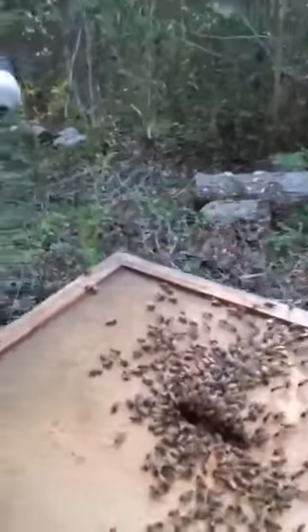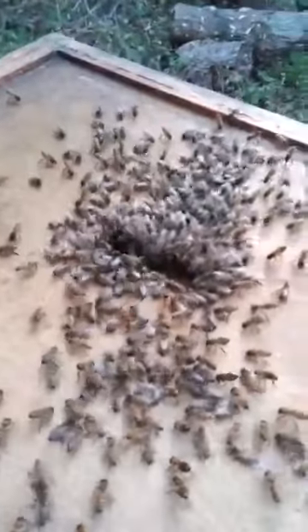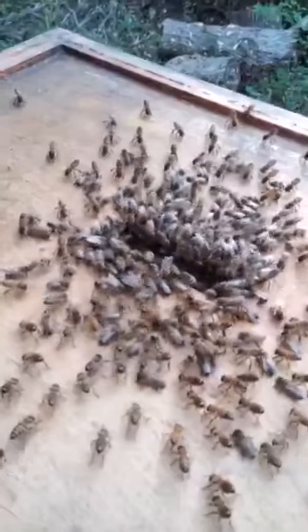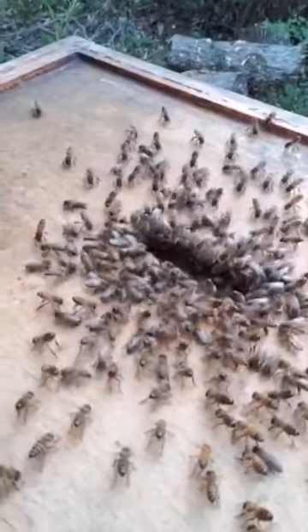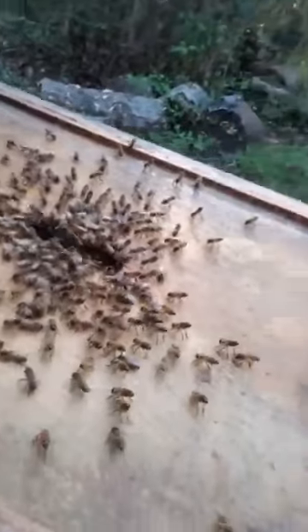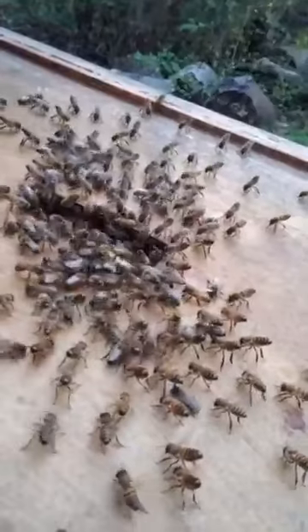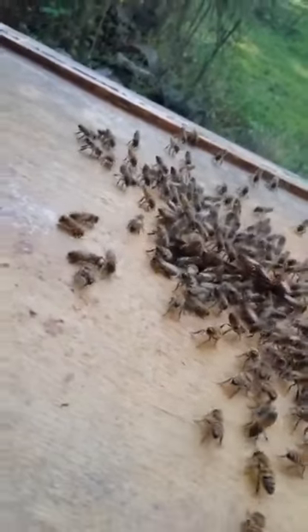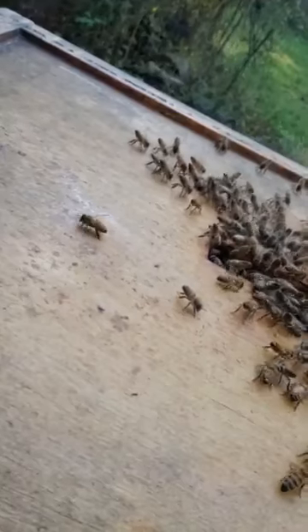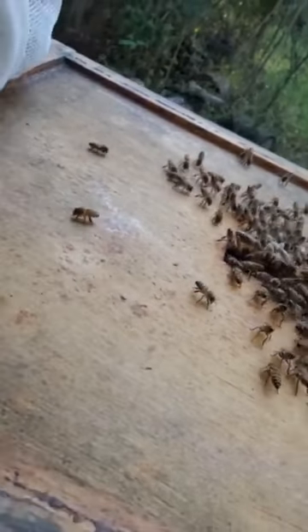Look at how they're fanning! You see how they're fanning? They flow like a river — they're all communicating, fanning the pheromones. This looks so cool. I love this. This never ceases to amaze me. See how they have their little butts up in the air and they're fanning? They are fanning and aerating the hive right now.